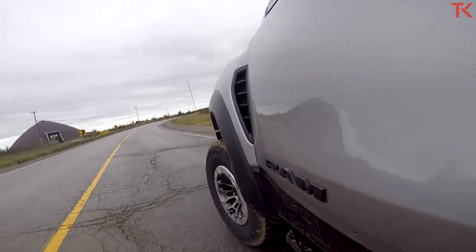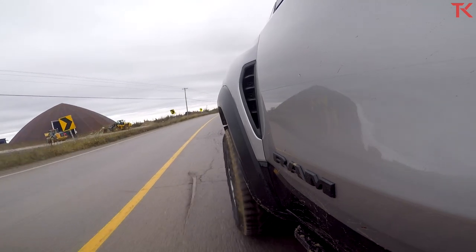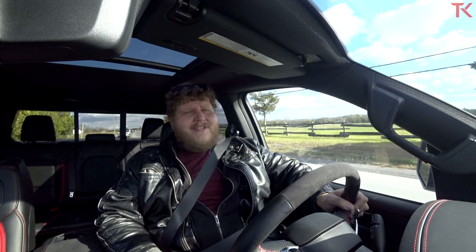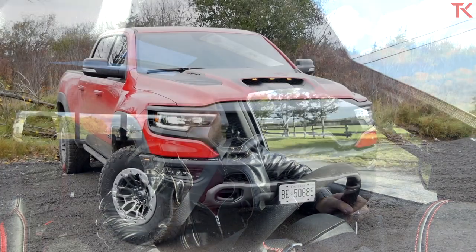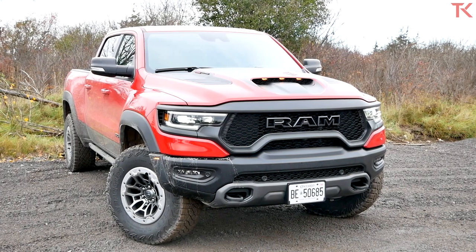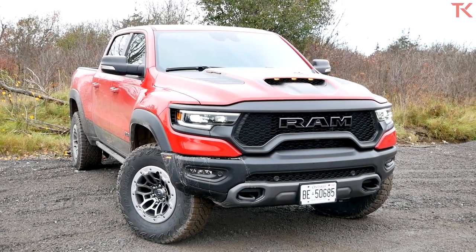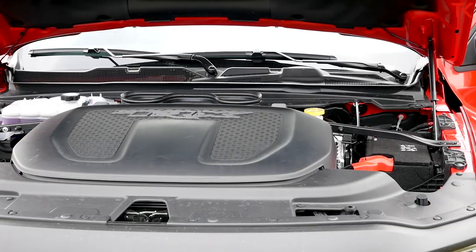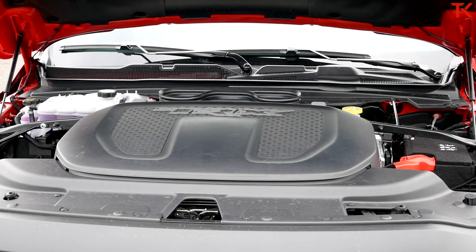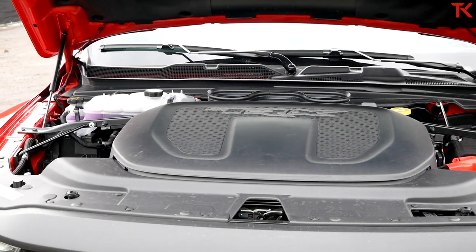We are just heading out here in the TRX on our way to the off-road park. First, we're out on public roads and there's a lot to talk about — not the least of which is how it drives. Let's go over the specs. The engine, as you've probably heard, is the Hellcat. Interestingly, they don't brand it as the Hellcat here on the Ram — Hellcat is specifically a Dodge thing.